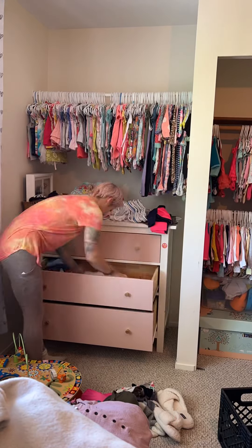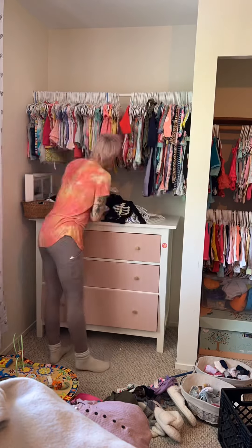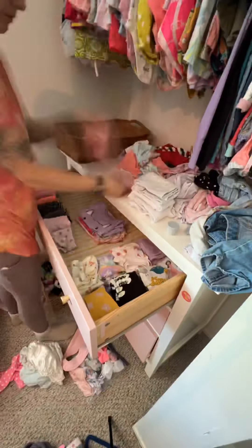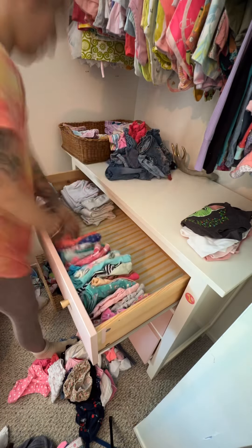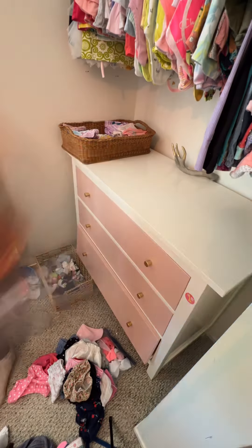Putting all the baby clothes on hangers was probably the most tedious task, which is why I don't personally hang my baby clothes — it just gets shoved in the drawer, sometimes folded, sometimes not. So in the top drawer I decided to put the baby pants, shorts, and pajama sets. After some thought I realized there were more pants than I thought, so pajama sets went into the basket on top of the dresser for easier access at bedtime, and I left that drawer solely for pants, shorts, and bathing suits.